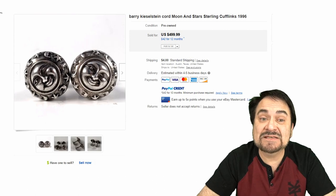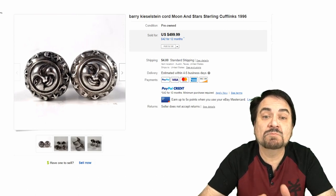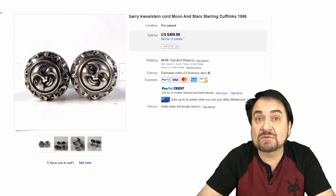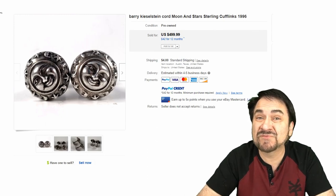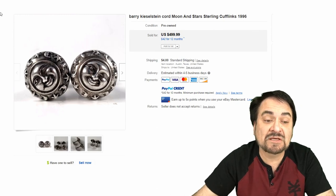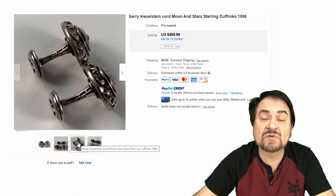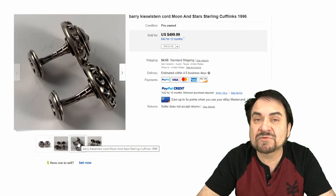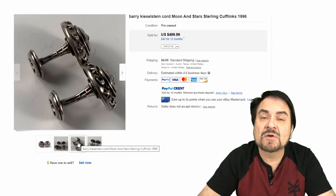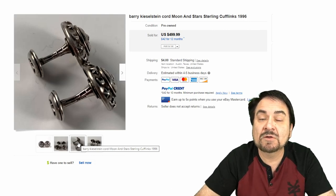This first one here is from 1996 — Barry Kesselstein, a cord moon and stars design. Very fine, this is sterling. $500. Now designer names are obviously a key important factor on most of these. Something else to consider: sometimes the marks are obliterated by how the piece was put together, or the pieces were marked before assembly, so you may not see the marking very well.